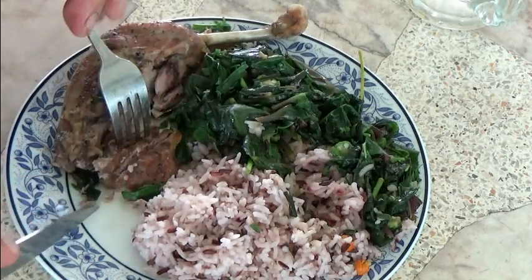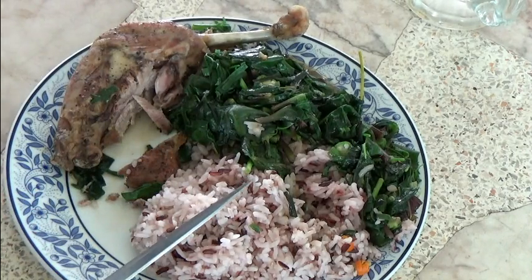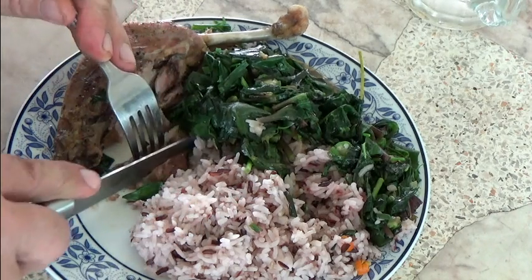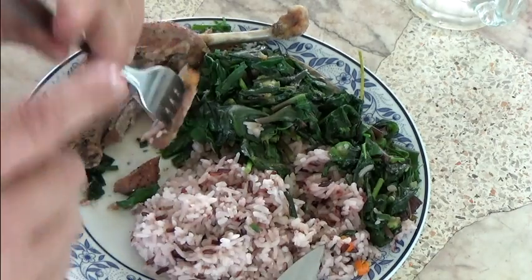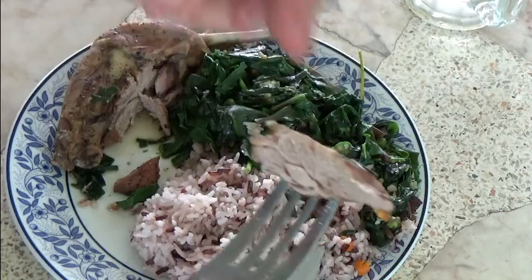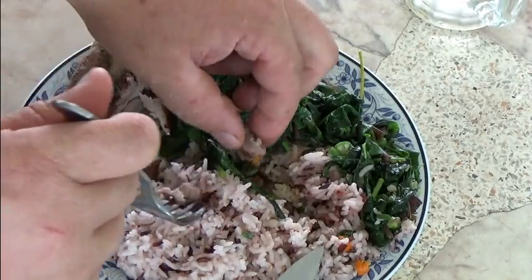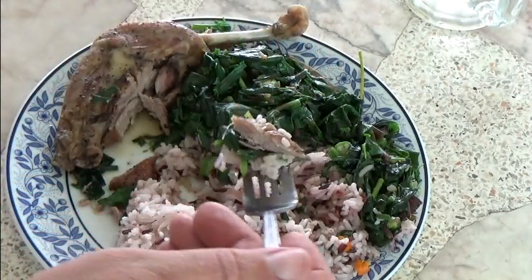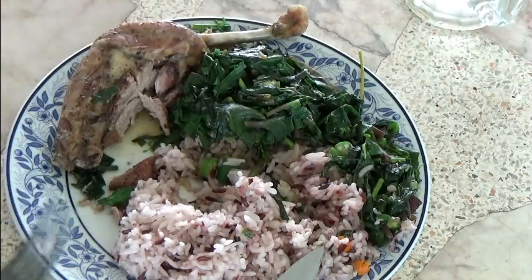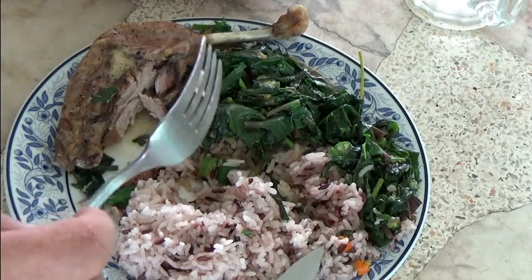Let's try the duck. Wow. You see the duck? Cooked in the slow cooker about three, three and a half hours I guess. Wow. You see the duck?